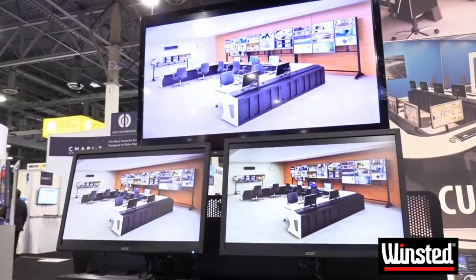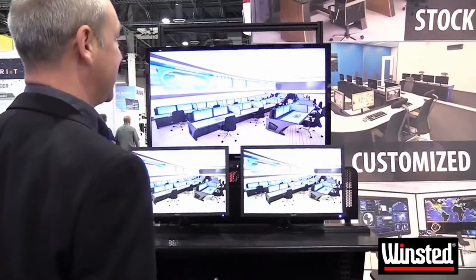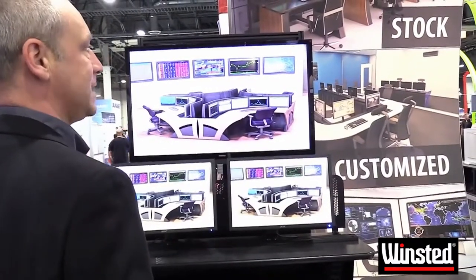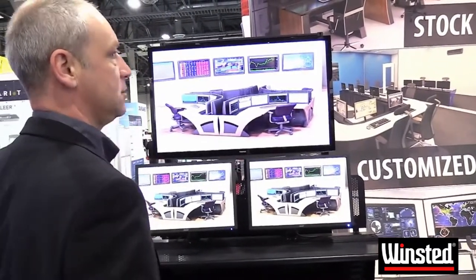The operator in the second row would have the capability of raising that display wall so that they could maintain a proper line of sight to that information.